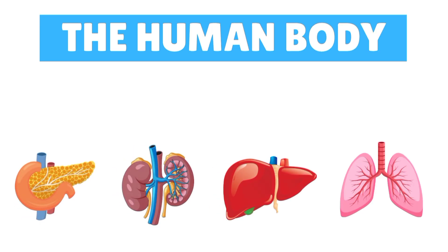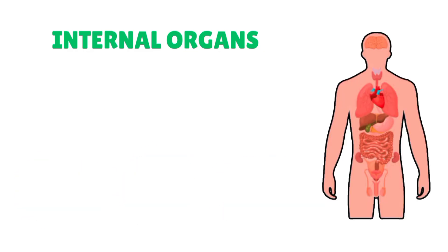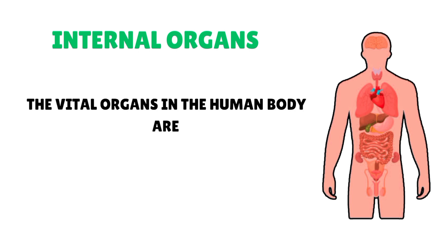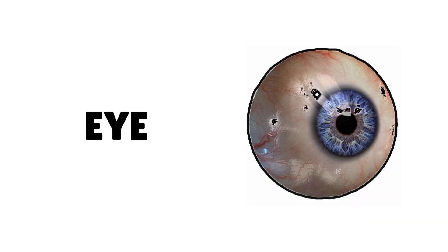Hello kids! Today we are going to discuss the human body internal organs, along with the vital organs that are brain, heart, lungs, kidney, and liver. So let's get started.